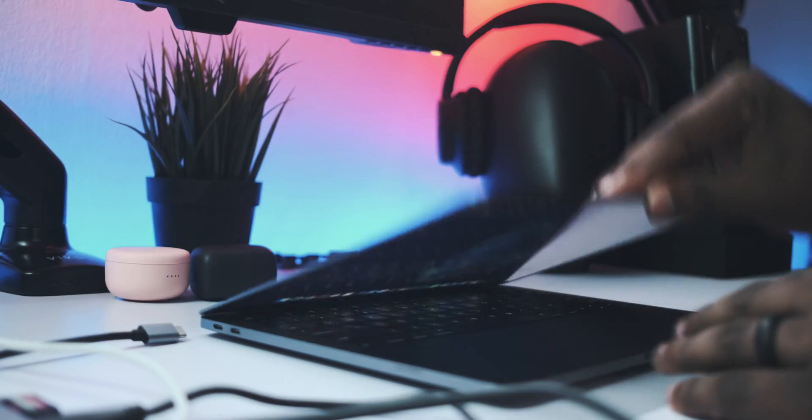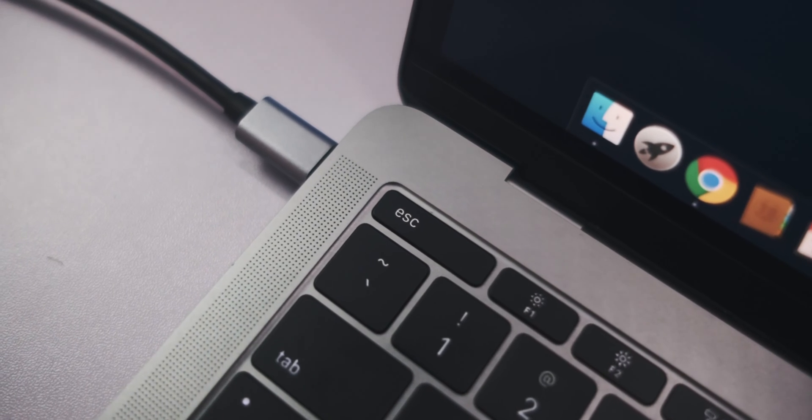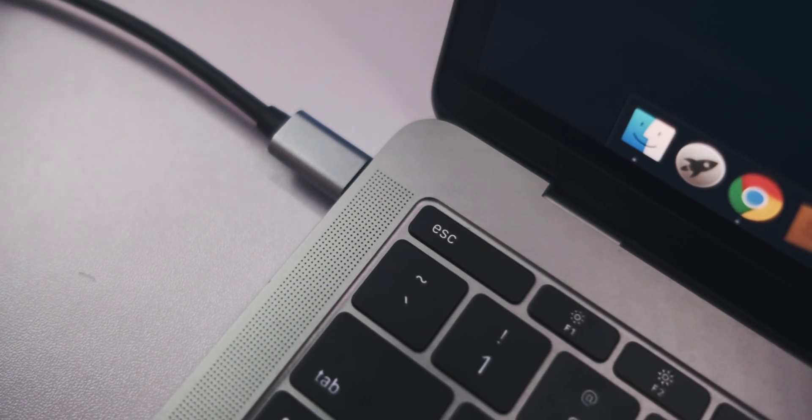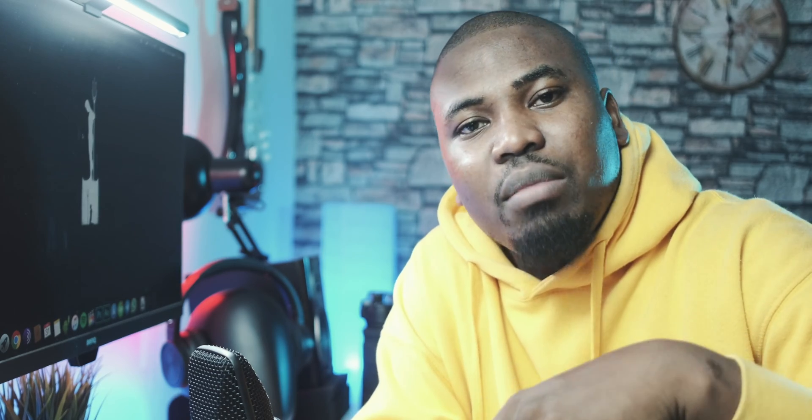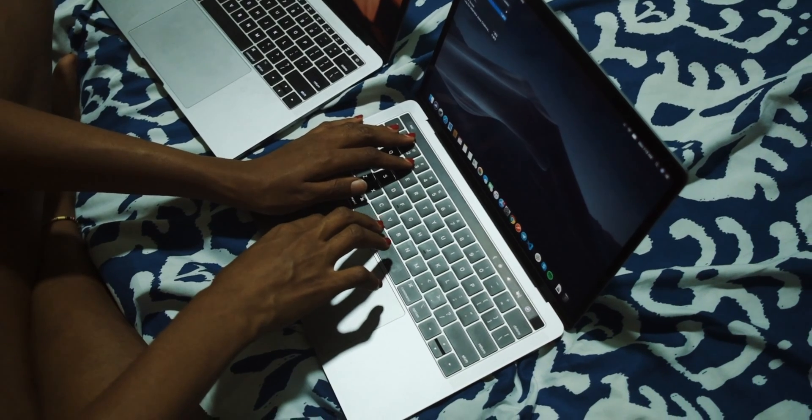Moving on to more of the physical bits of this computer — you only get 2 USB-C ports. They are both turnable ports so you can use any of them to charge the computer, and the second one can be where you plug your dongle in so you can connect other stuff you need. It's a bit annoying that you get only 2. If you wanted 4, you'd have to upgrade to the one with the gimmick bar. And I don't like the gimmick bar.